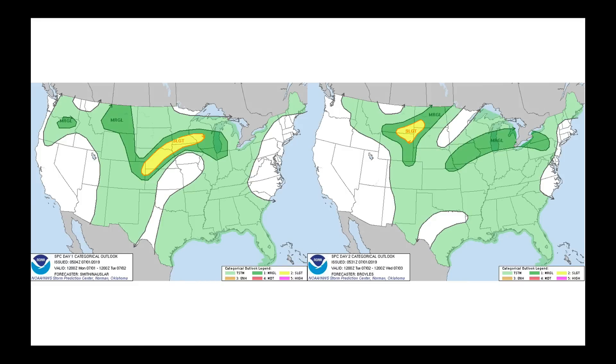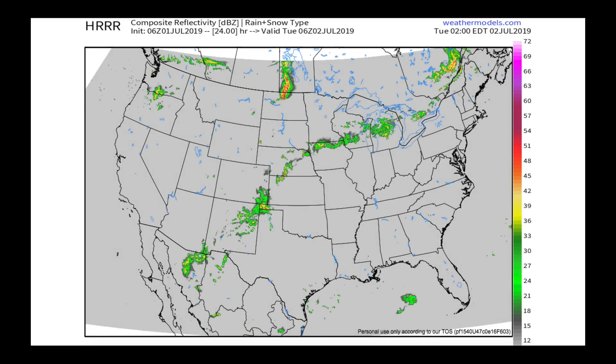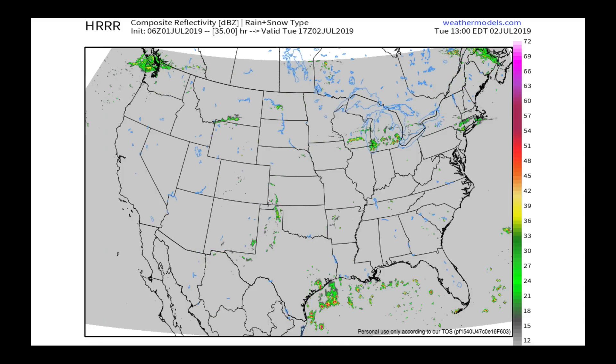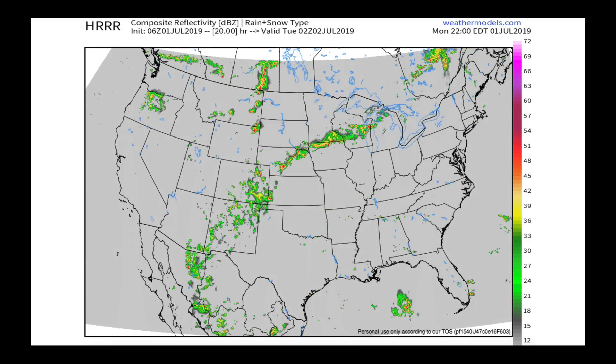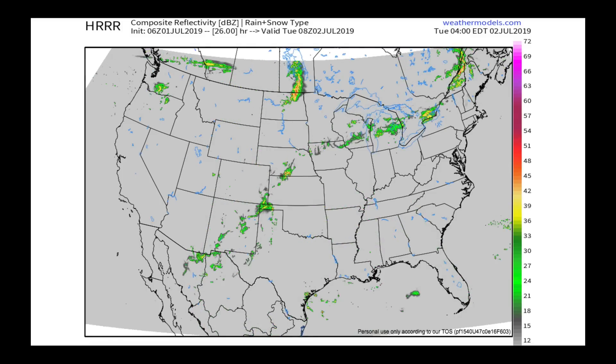Let's see what the Storm Prediction Center is saying. For Monday, our main corridor for stronger to severe storms is in the midsection of the country, not over the Carolinas. As we get into Tuesday, this is where we start to see every day for the rest of the week a risk of thunderstorms across North and South Carolina as we progress through the next several days. Over the next 36 hours, it's really going to be to the south and west of North Carolina that we're seeing scattered showers and thunderstorms. I think we start off the week hot but avoiding some of the more severe weather — maybe a pop-up shower or thunderstorm, but nothing organized and widespread.